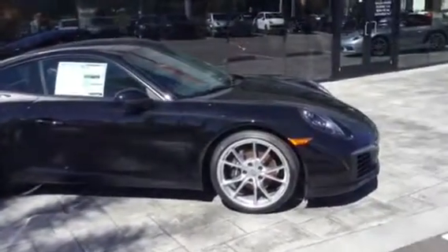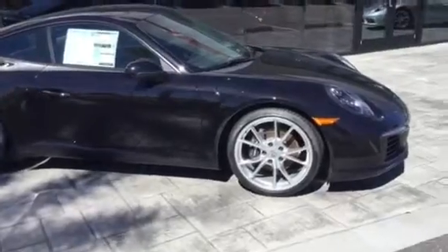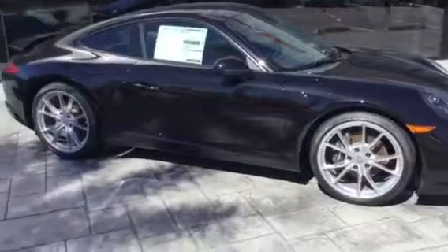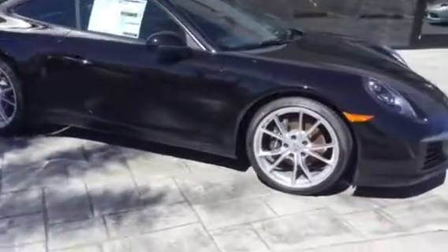This one is black — the jet black metallic with the metallic paint, which looks really nice. I don't know, the pictures probably won't show that. The 20-inch wheels look very nice.